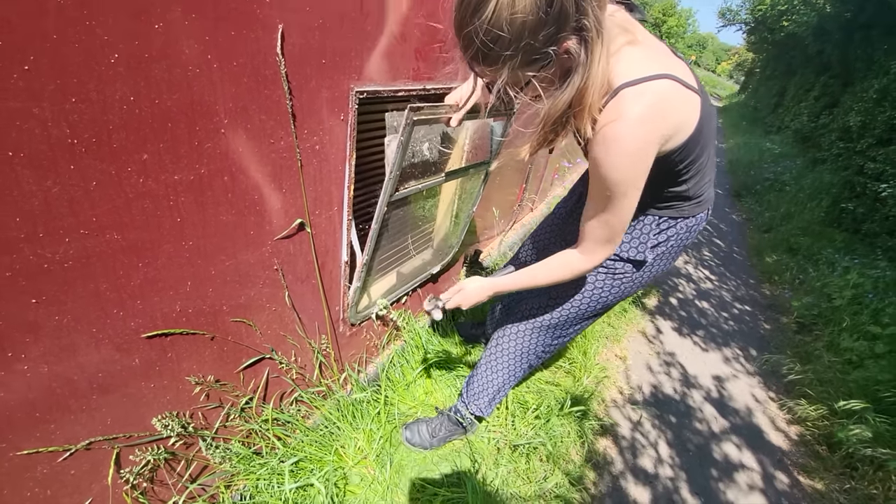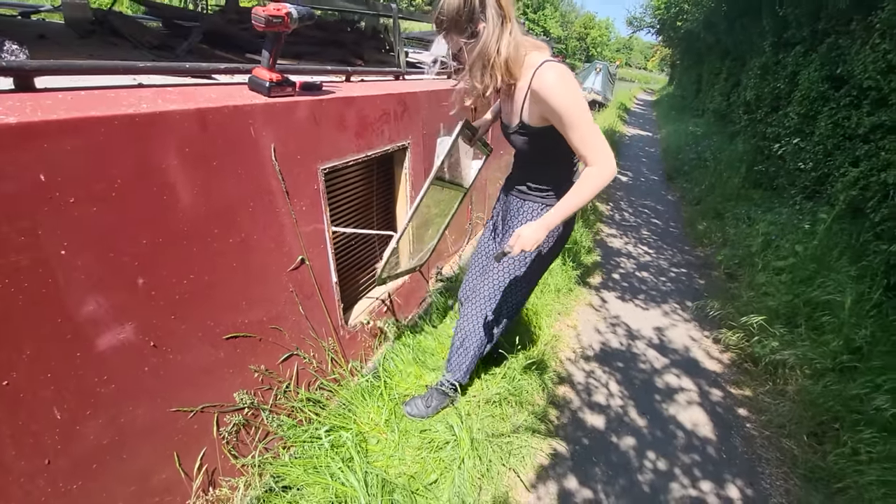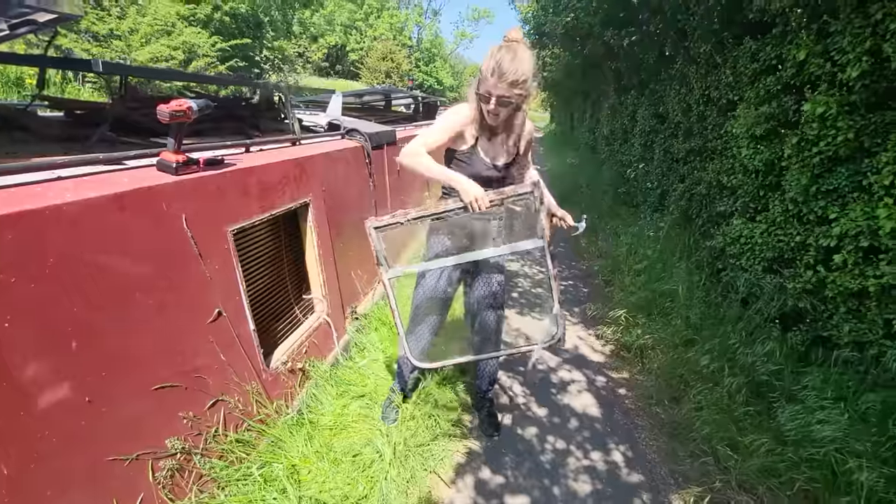Good afternoon. Still at Kirtlington Quarry. I absolutely love it here, it is such a beautiful place. I have got a few things that I need to crack on with today. Unfortunately, I still have leaks in my boat. After months of working so hard on my windows, I still got a leak in one of my windows. I'm a complete novice — I'm actually kind of impressed it's only one window that's still leaking.